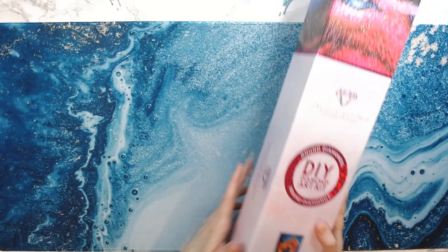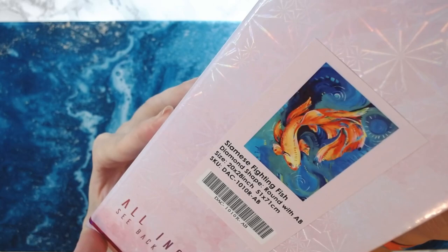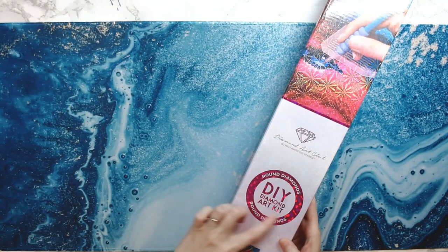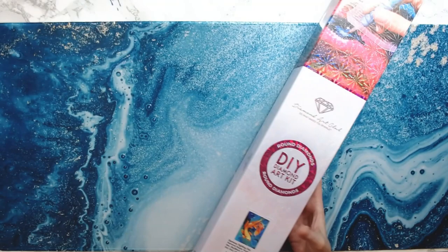This is the Siamese Fighting Fish. Love, love, love this. And it's a round kit. I like how Diamond Art Club now puts ciphers on the front of their boxes — this is round, and then the other one would be square. You'll never see a square on my videos, but you'll see a lot of round.